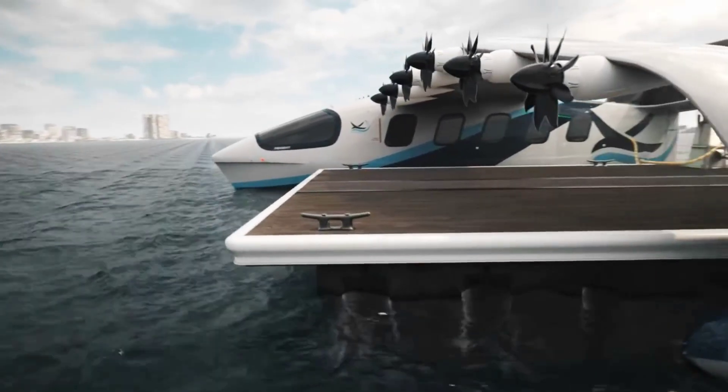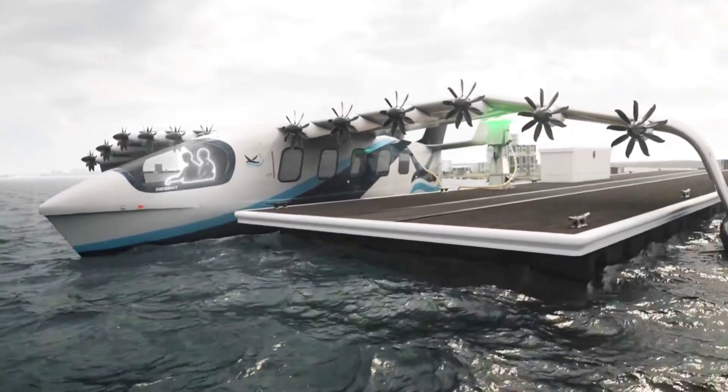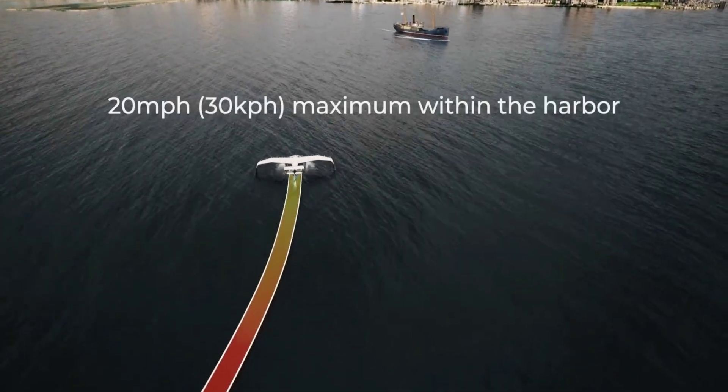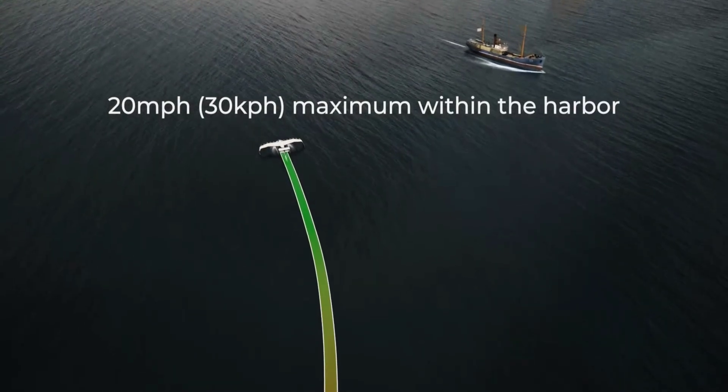The machine that'll get to do that is called Viceroy, and it will be capable of carrying up to 12 passengers on coastal trips. Alternatively, it could also be used for cargo transport, including for the military, being capable of moving up to 3,500 pounds of cargo, and there are even plans to use it for emergency response.